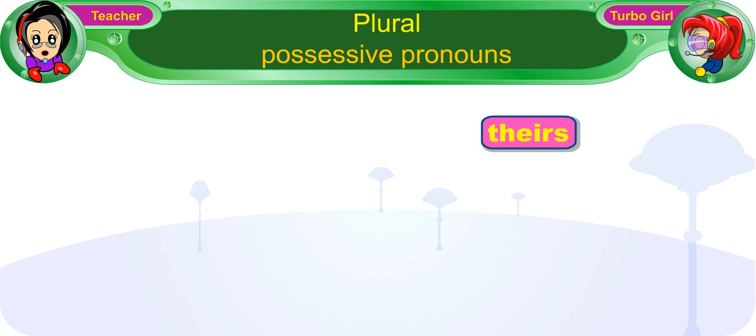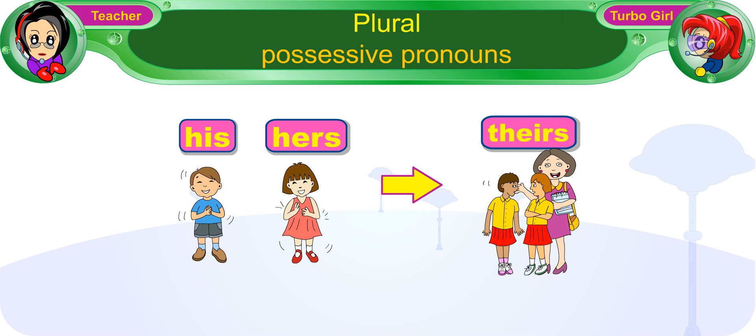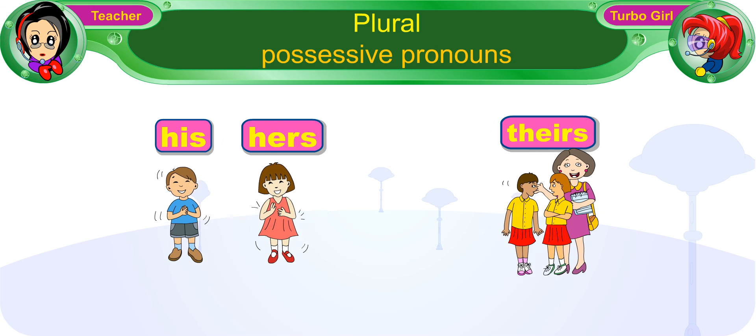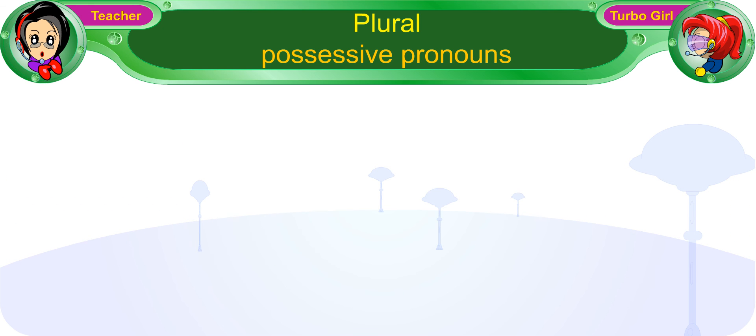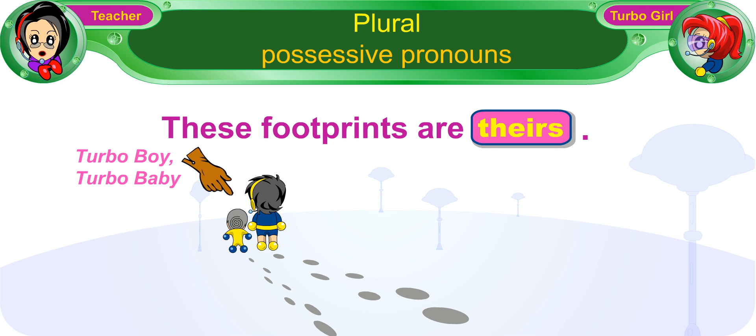Theirs is the plural form of his and hers. We use it when we are referring to more than one person. For example, 'These footprints are theirs.' The possessive pronoun 'theirs' refers to Turbo Boy and Turbo Baby, and it tells us that the footprints belong to them.